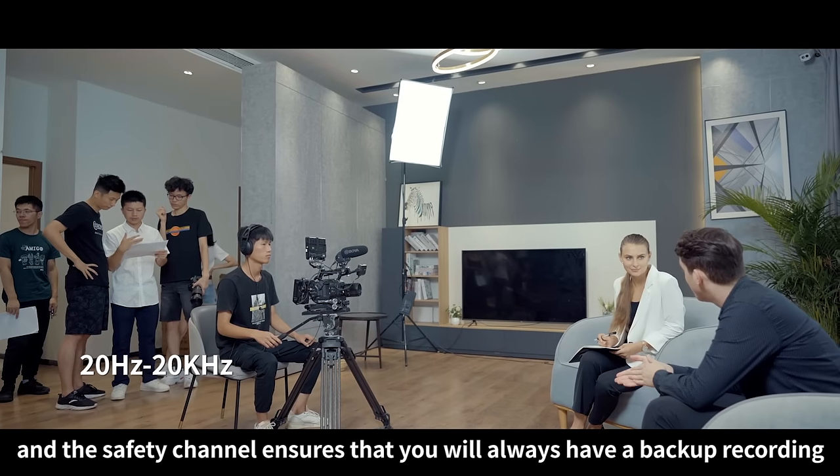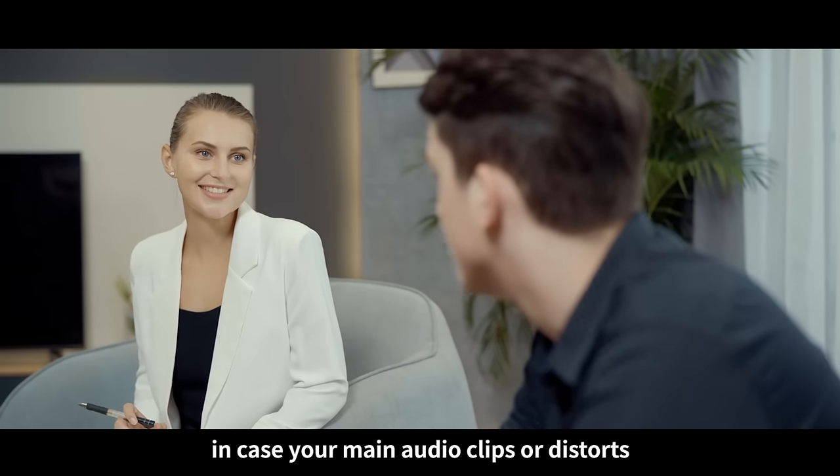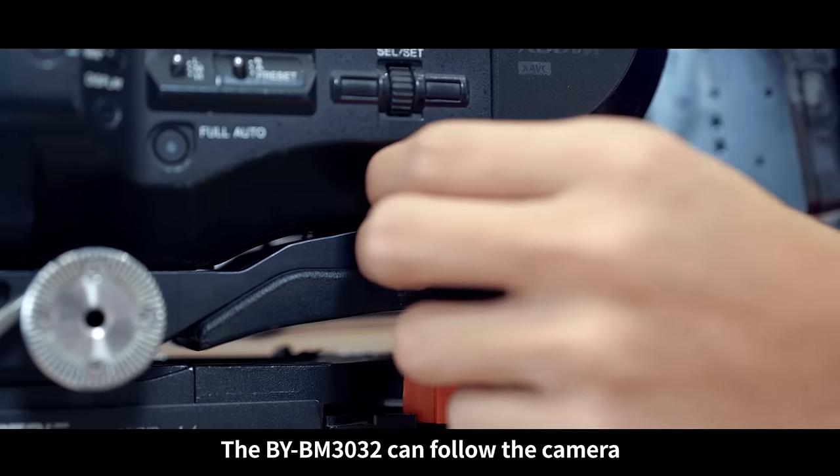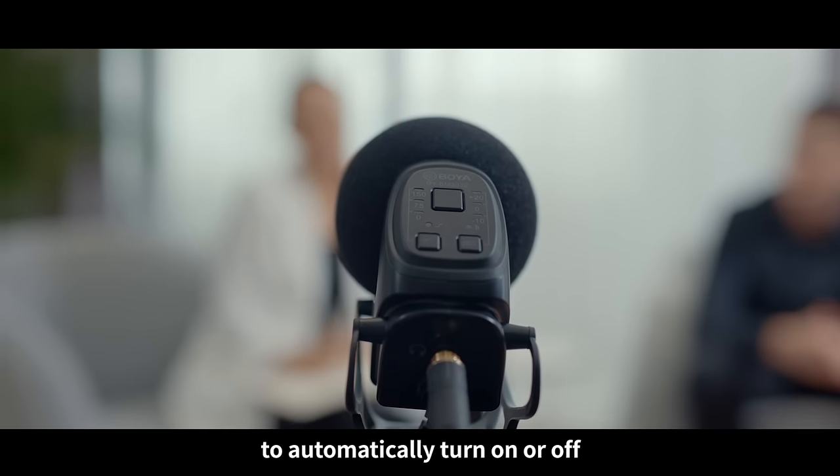The safety channel ensures that you will always have a backup recording in case your main audio clips or distorts. The BY-BM3032 can follow the camera to automatically turn on or off.